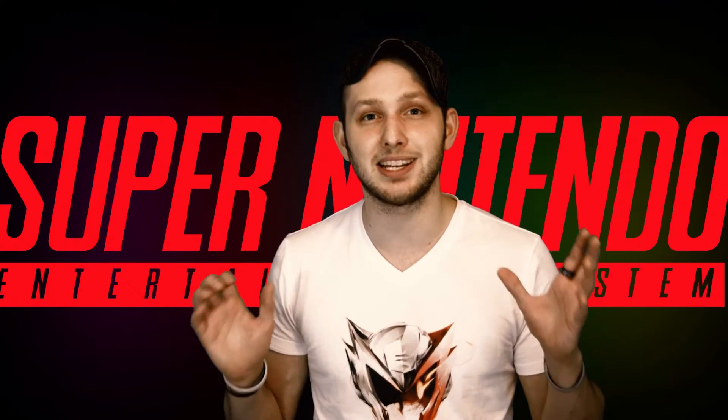Hey, what is up Solstice Army? This is Justin or OrNothing here, and today I'm bringing you a special kind of video about something that is very near and dear to my heart. I am very into retro video games, and one console in particular just stands out above the rest for me, and that is the Super Nintendo.